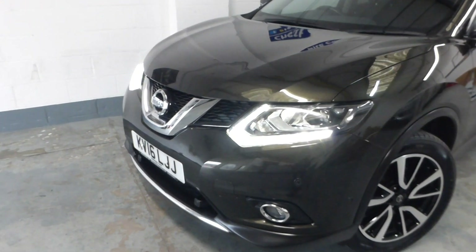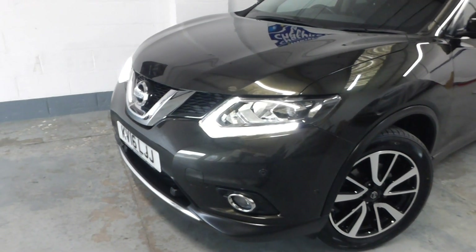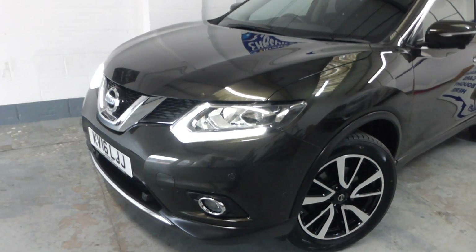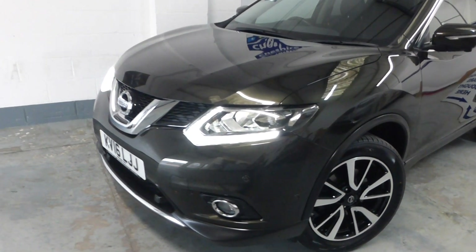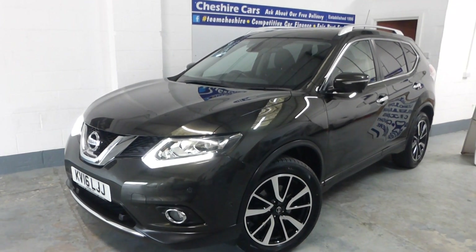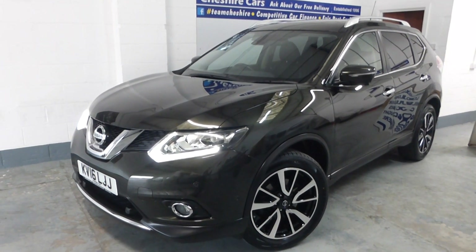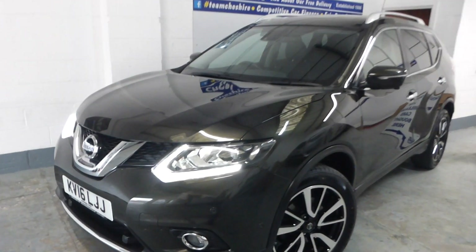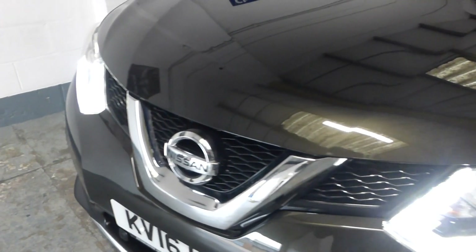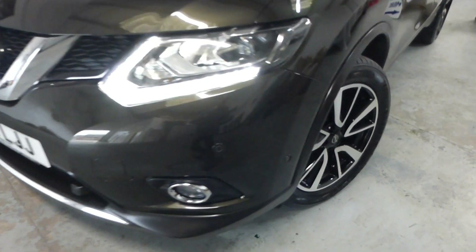I can tell you that the vehicle has not had any previous paintwork, and we know that because we have a very clever little machine that reads the thickness of the paint. So when we buy cars, whether in part exchange or outright, we use that machine to help us make an informed decision. The vehicle is in an olive dark green metallic — an absolutely stunning colour — with LED running lights and front fog lights as well.